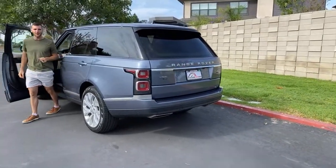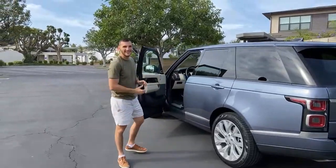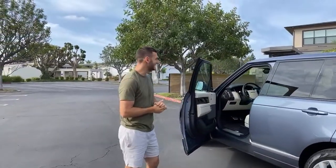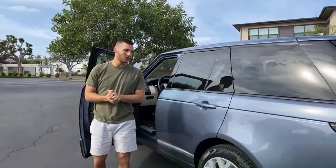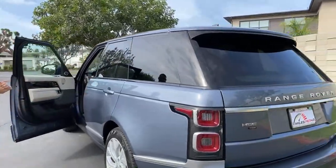Oh, a little bit of rumble there. This doesn't have a soft limiter — it goes all the way out to a redline of 6,500 RPM. Yeah, that's pretty cool.